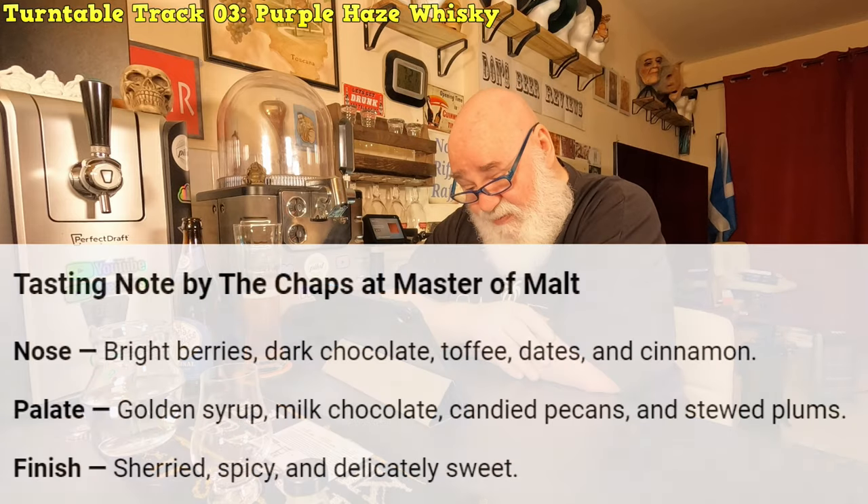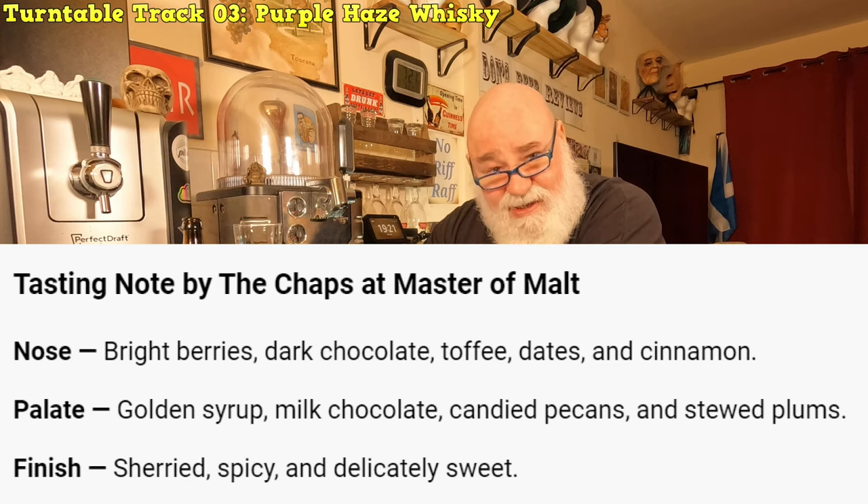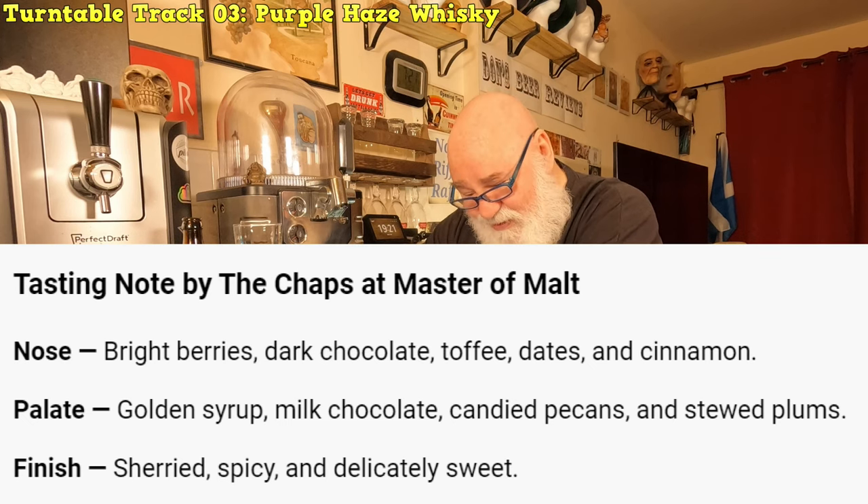Tasting notes by the chaps at Master of Malt: nose - bright berries, fruitiness, dark chocolate, dates. They're saying fig - it's that kind of dates, fig and cinnamon, that slight spiciness. Palate: golden syrup - it wasn't that sweet - milk chocolate, candied pecans. I don't know if there was a nuttiness there, and stewed plums. Yeah, I can see that. Finish: sherried, spicy and delicately sweet.